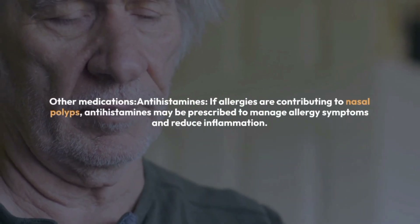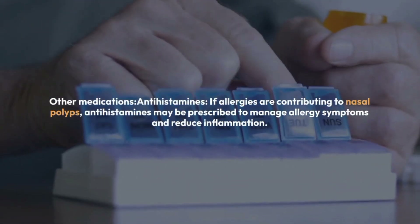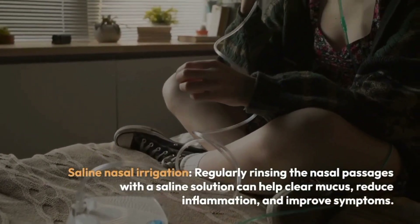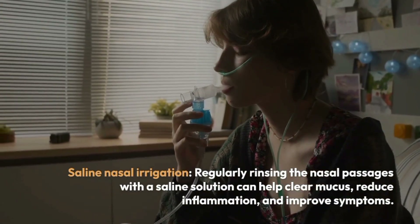Other medications include antihistamines. If allergies are contributing to nasal polyps, antihistamines may be prescribed to manage allergy symptoms and reduce inflammation. Saline nasal irrigation: regularly rinsing the nasal passages with a saline solution can help clear mucus, reduce inflammation, and improve symptoms.